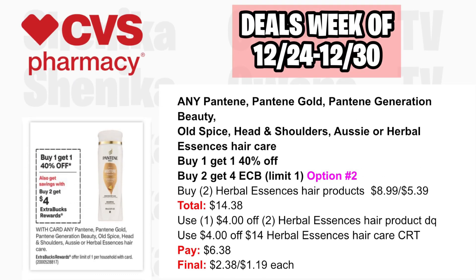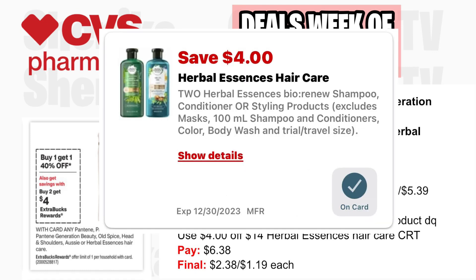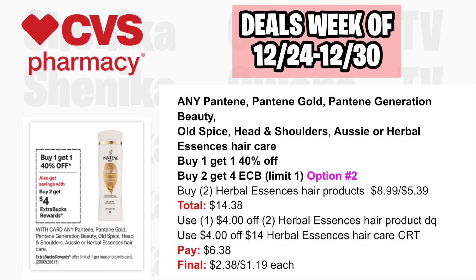Option two: pick up two Herbal Estis Hair Products at $8.99, with the second 40% off at $5.39, both totaling $14.38. Use the $4 off two Herbal Estis Hair Product digital coupon and a $4 off $14 Herbal Estis Hair Care CRT. You'll pay $6.38, getting back $4, making the final cost $2.38 or just $1.19 each.